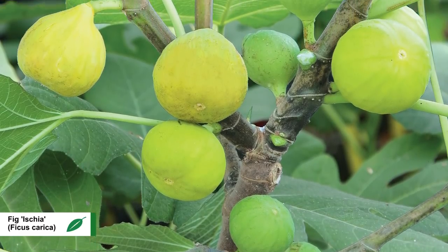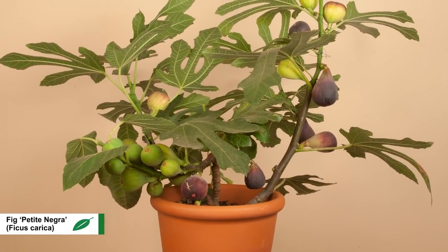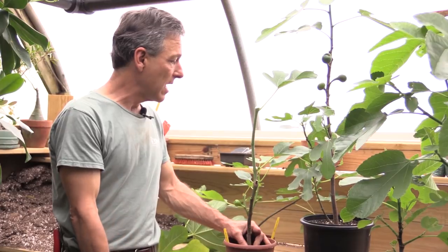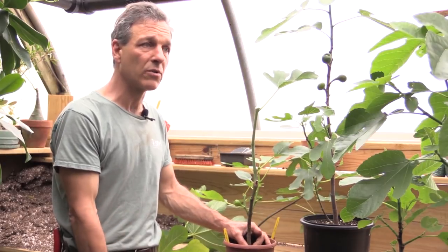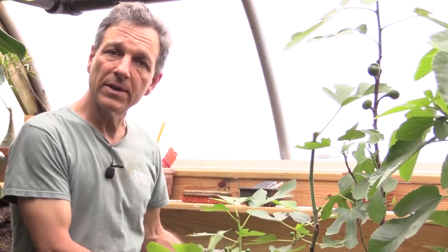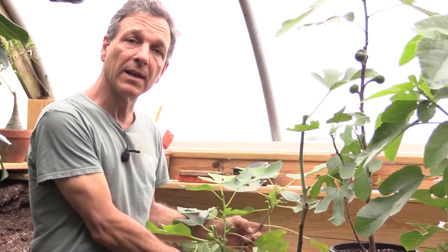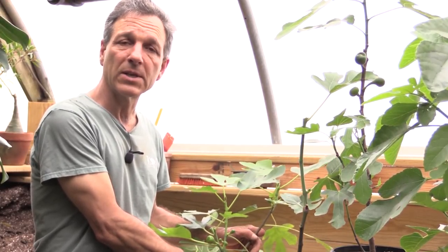In terms of their fruiting cycle, figs fruit pretty quickly. Even young plants coming out of a four-inch pot will fruit the first year for you. We're here in the beginning of spring and early summer, and it's really the time when figs are flushing growth very heavily and making their efforts to produce a good crop of fruit. So keep the fertilizer on, stay attentive to watering, and away they go. That's a little bit about growing ficus carica, or the edible fig, in containers — they are very productive plants and do quite well. If you have more questions, visit our website at logies.com.